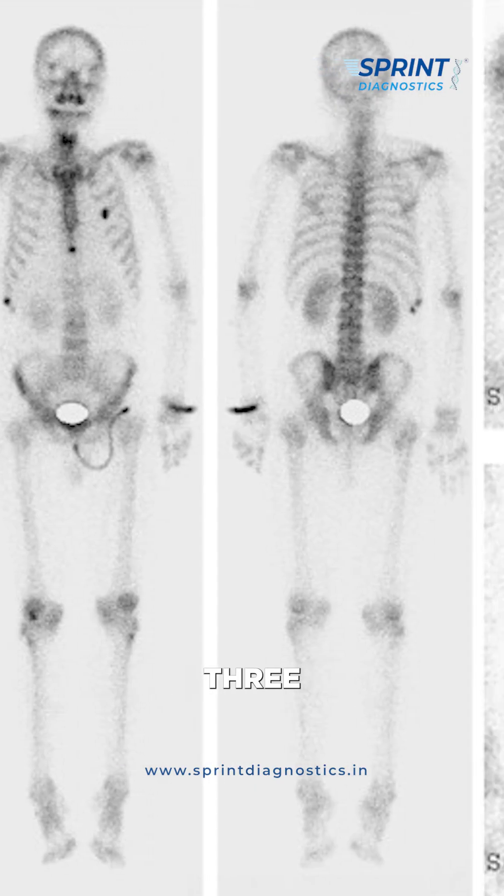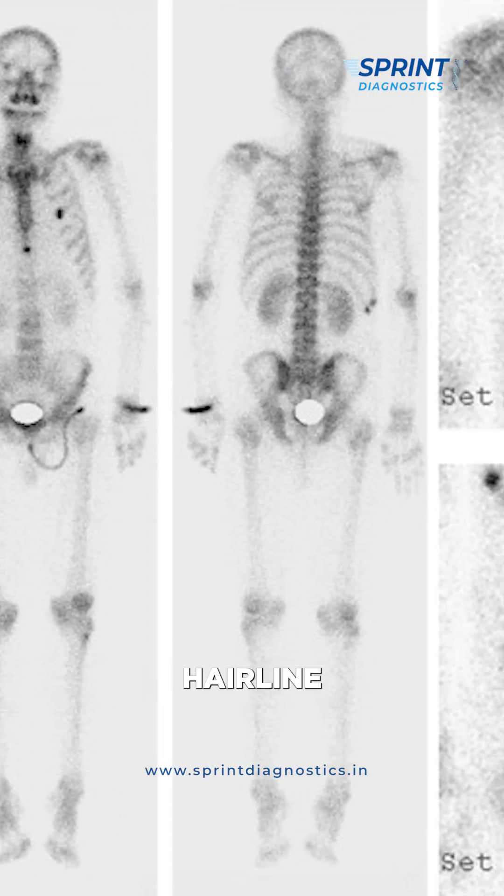The simplest example is a bone scan. If we can do a three-phase bone scan, we can identify hairline fractures, which are easily missed on X-ray, CT, and MRI.